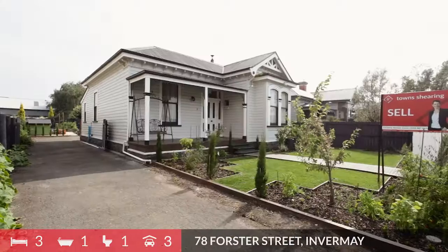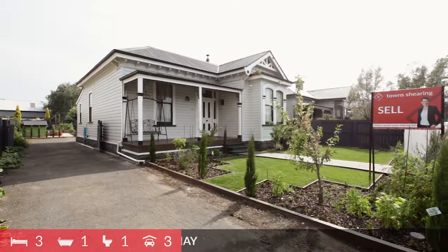There is lots to like here, so do yourself a favour, call me now on 0402 887 863. Become an Invermay resident and enjoy all the variety and convenience this suburb has to offer.